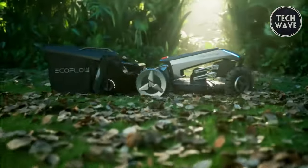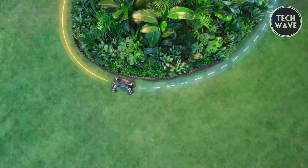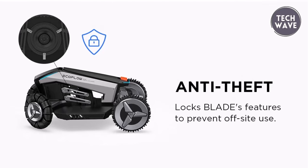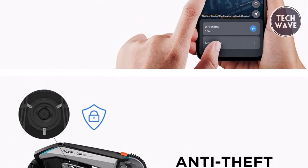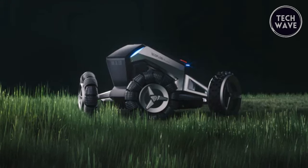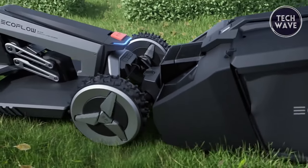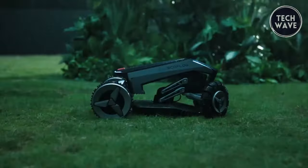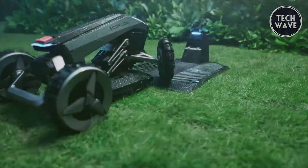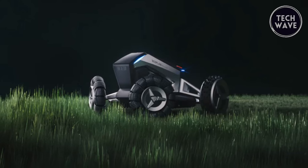With real-time kinematic positioning, the Blade reroutes within an inch of the original plan, guaranteeing optimal coverage without getting stuck. The Blade also functions as a lawn sweeper — with the lawn sweeping kit attachment it removes debris like leaves and sticks effortlessly. Security is paramount with an anti-theft tracking feature using 4G GPS and an integrated SIM; if detected outside the designated area, the Blade auto-locks. Its built-in rain sensor and IPX5 water resistance rating add further convenience.